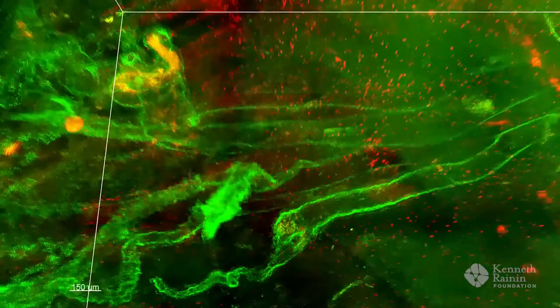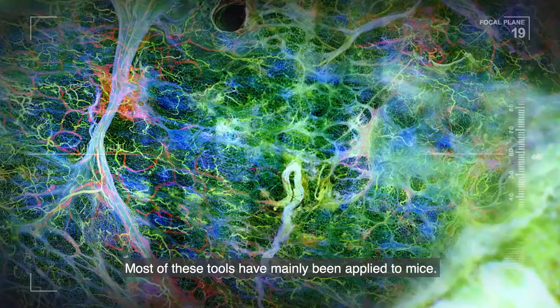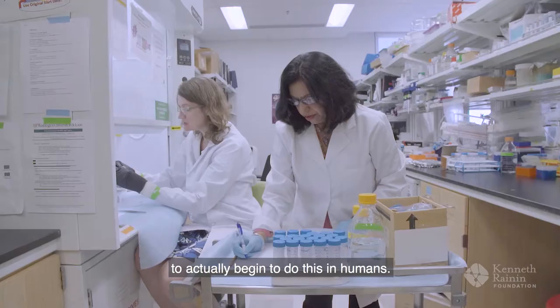We can make tissues look like glass, and that allows our microscope to go in far deeper than we ever imagined. Most of these tools have mainly been applied to mice. I believe we're the first to actually begin to do this in humans.